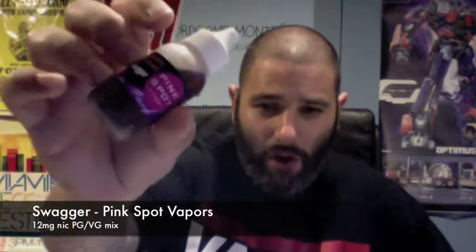I'm absolutely loving these juices — these are my all-day vapes at the moment. So this review is going to be on Swagger. Swagger is an awesome juice from Pink Spot Vapors. This one is a VG/PG mix, 12mg of nicotine. This stuff is awesome. This is one of their signature flavors, and it falls under their tobacco category.